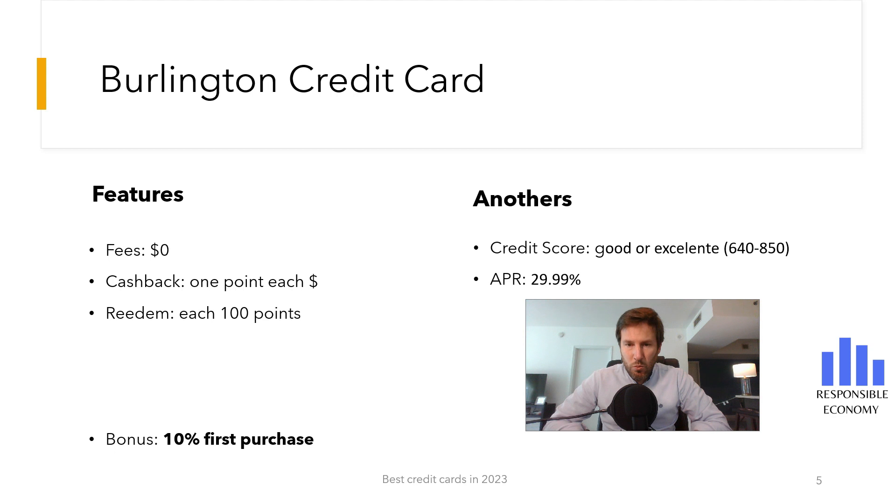If you defer payments, the interest is 29.99% APR. Many credit cards allow you to pay no interest in the first 15 months, but this is not the case with the Burlington Credit Card. Note that the 29.99% interest rate does not appear on the Burlington website, but is information from other customers.